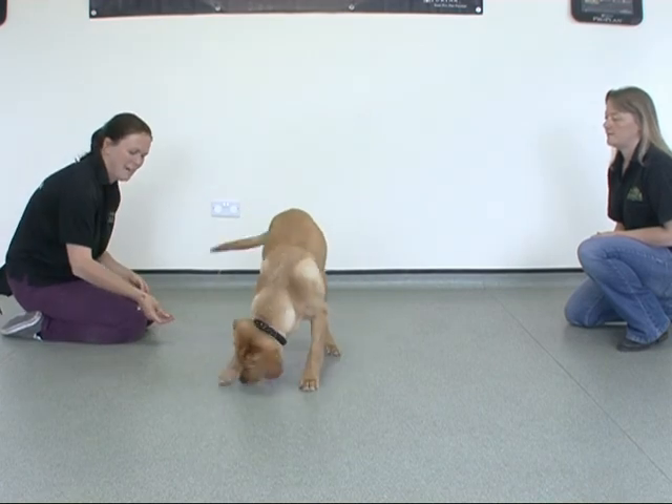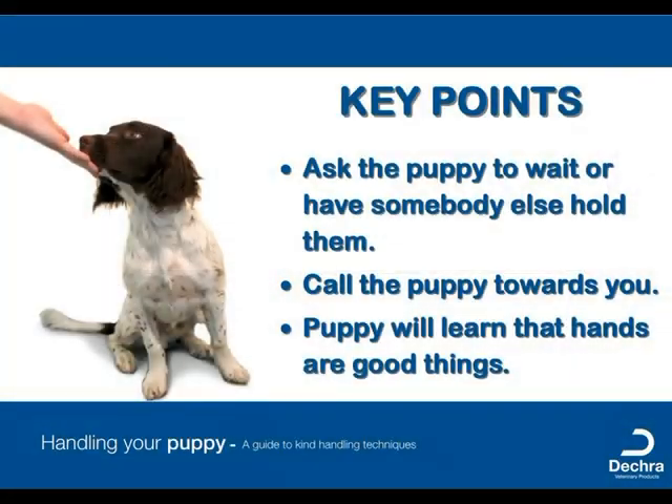The puppy is happy to be around your hands, so you can start to gently throw tidbits out to animate the lesson.